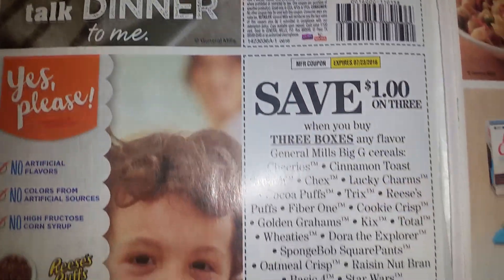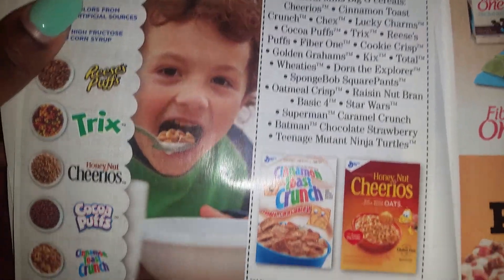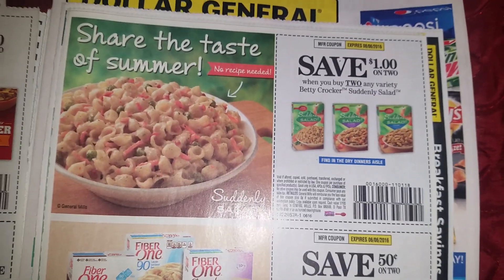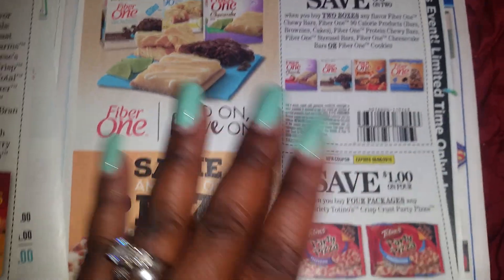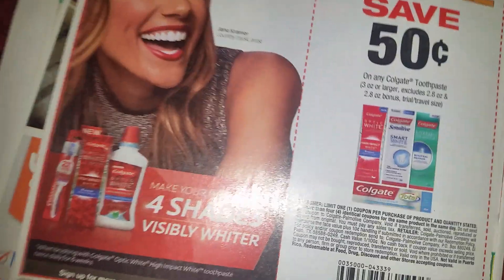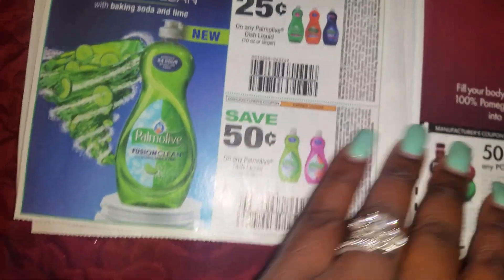I'm going to try not to make this video too long. We got some Hamburger Helper and some more general meal coupons — looks like we just got some of those. There are times it feels like we never get cereal coupons, then it seems like we just keep getting them. I'll tell you one thing, we need some Softsoap coupons, some Nivea coupons, some body wash coupons, and some Suave coupons.